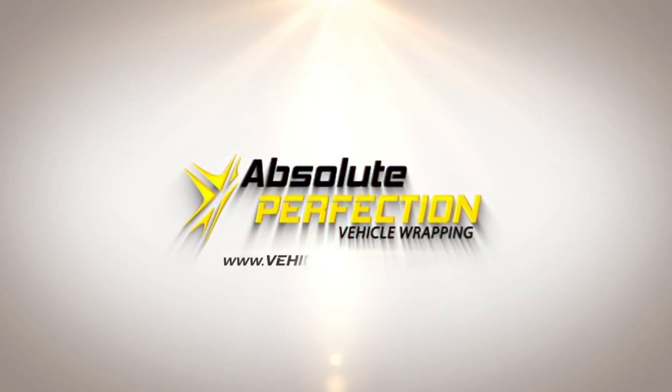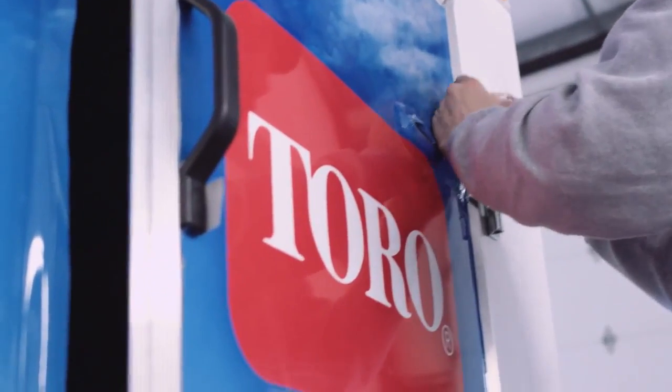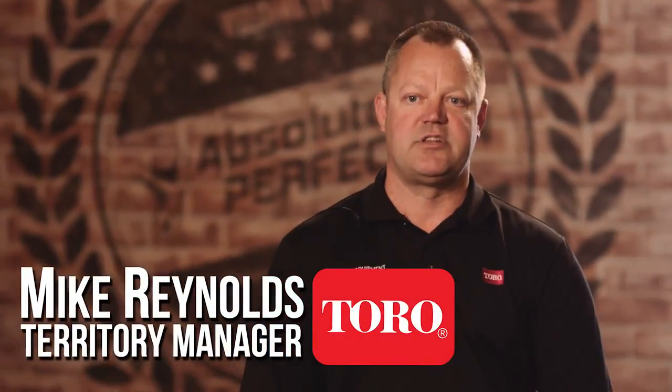I'm a territory manager, so I cover several states on the East Coast for Toro products. Initially, what I had proposed to the company was that I needed to build more brand awareness.